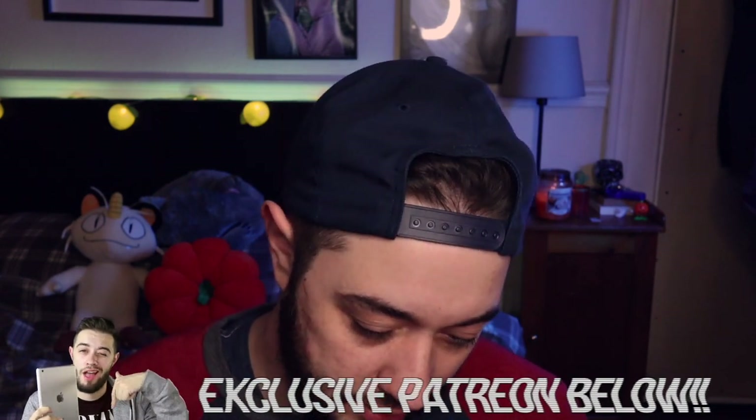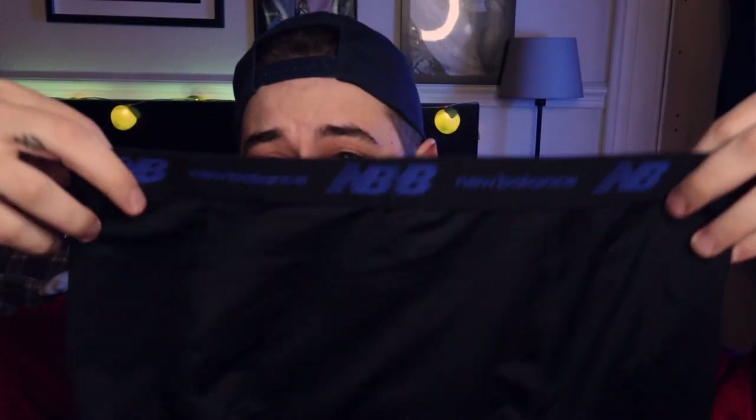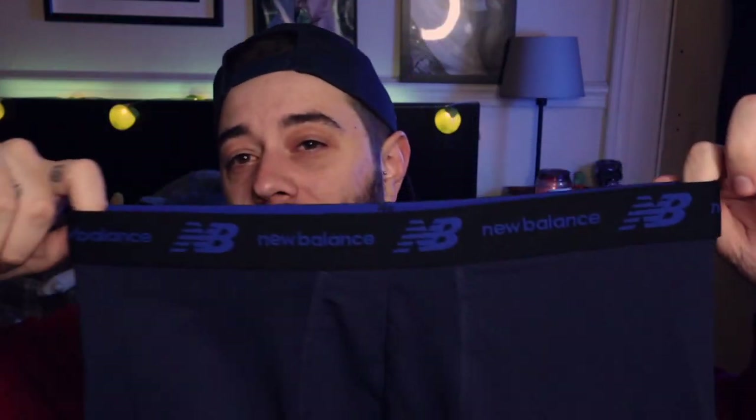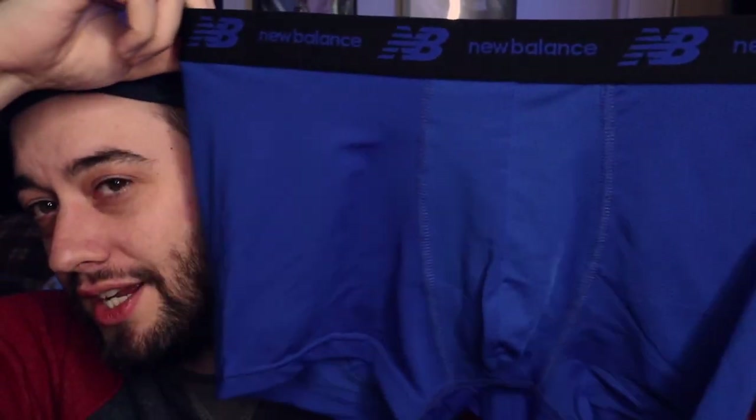It has 360 stretch, which is great. Here's what the box looks like — it's a four pack, and we love to see that. These are very true to size. They come in these colors: you have a gray with a blue logo, a black with a blue logo, a navy with a blue logo, and a blue with a blue logo.